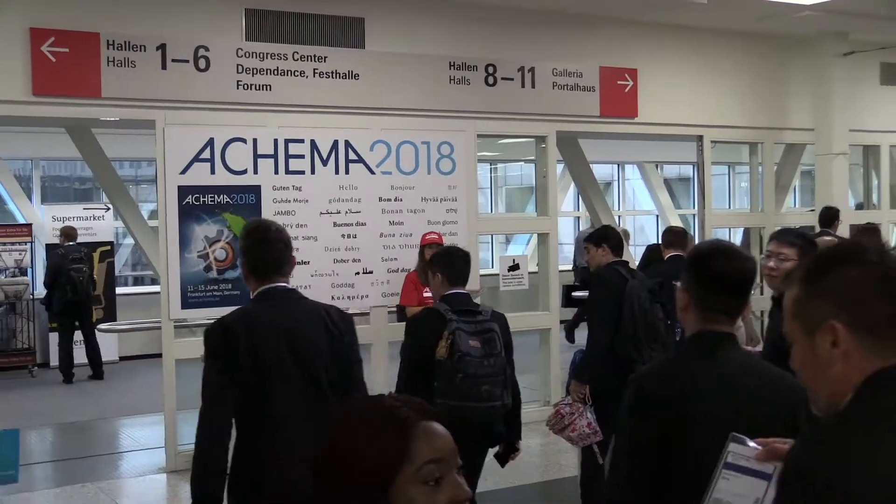Hello, my name is Peter Schüden. I'm the product manager for Almatec, and we are here at the Akema Show in Frankfurt. Almatec is presenting here our product solutions for various applications in the chemical industry.